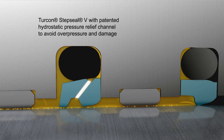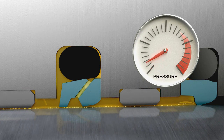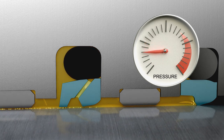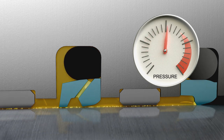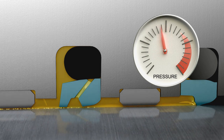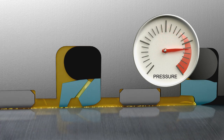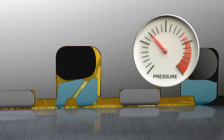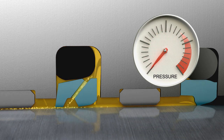Tercon Step CLV has a patented hydrostatic pressure relief channel that helps avoid overpressure and damage, as shown here. The O-ring check valve function controls the operation of the pressure relief channel, ensuring that the hydraulic system operates effectively.